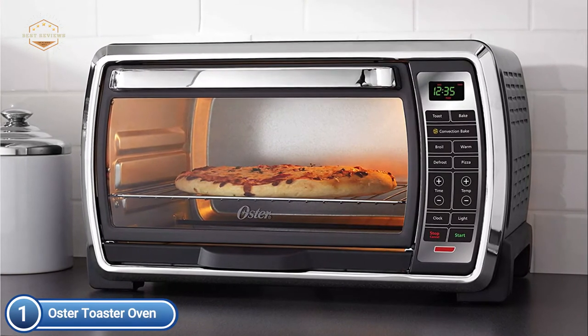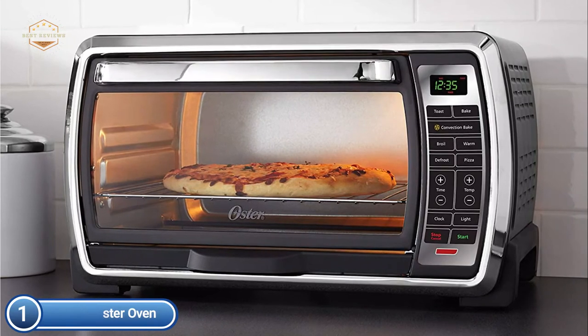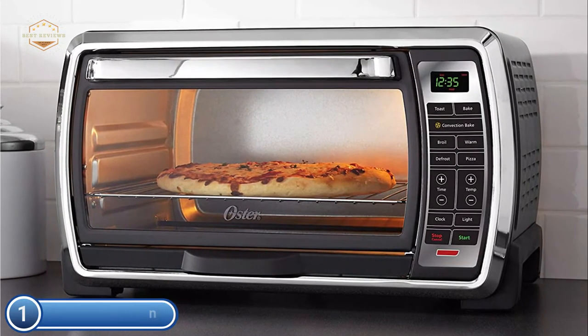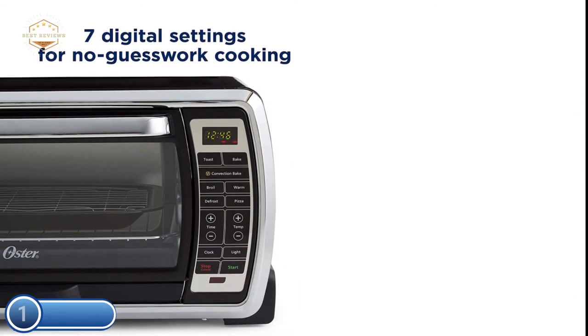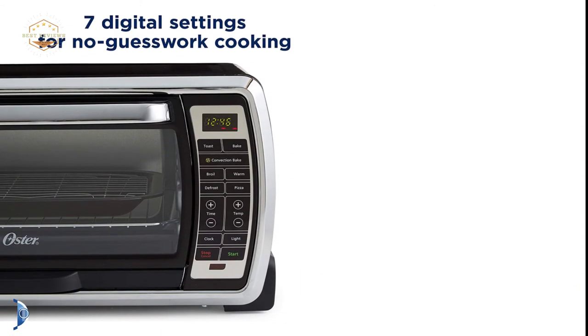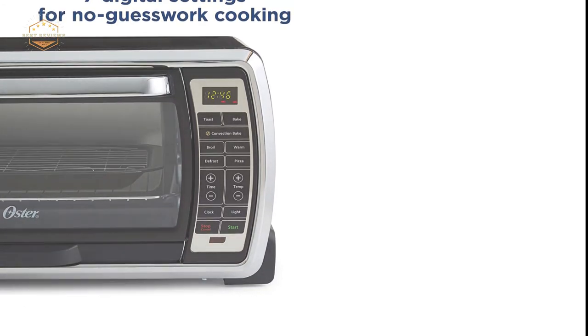Digital controls include seven cooking settings as well as an interior light for easy monitoring. The large interior is big enough to hold one 12-inch pizza, casseroles, cookies, and even roasts. It comes with a durable baking pan as well as a removable crumb tray to make cleanup easy.